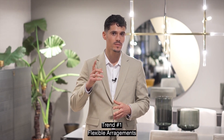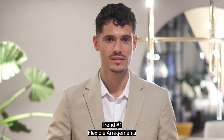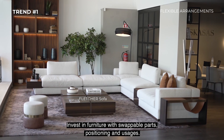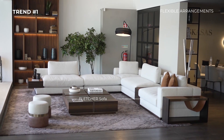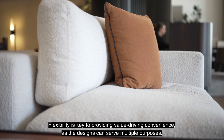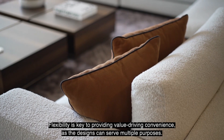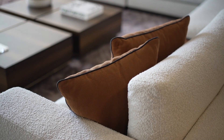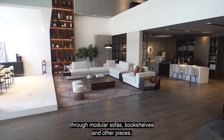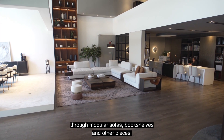Trend number one: Flexible Arrangements. Invest in furniture with swappable parts, positioning, and usages. Flexibility is key to providing value and driving convenience, as the designs can serve multiple purposes. We love this trend because we've been embracing flexibility through modular sofas, bookshelves, and other pieces.